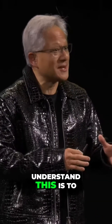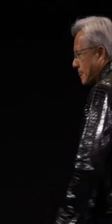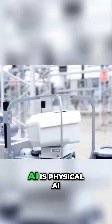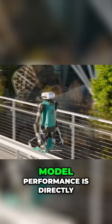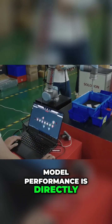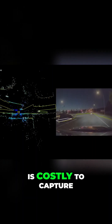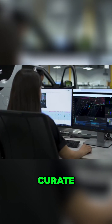The only way for you to really understand this is to see it. The next frontier of AI is physical AI. Model performance is directly related to data availability, but physical world data is costly to capture, curate, and label.